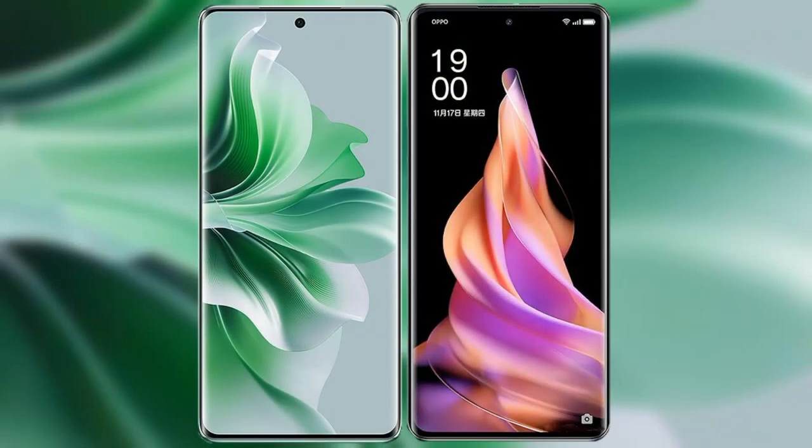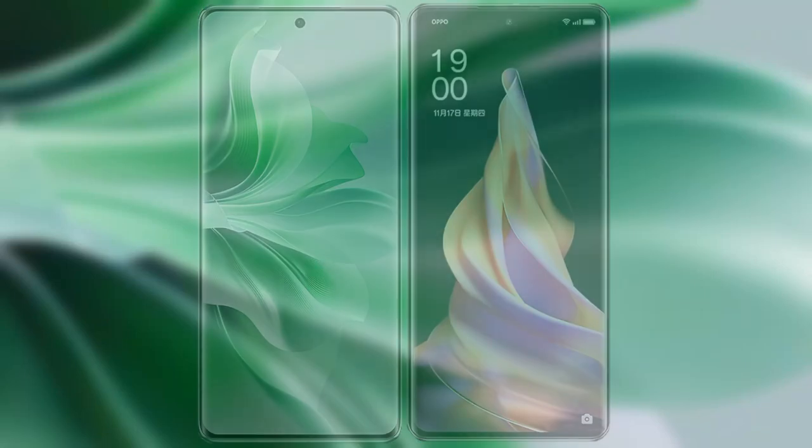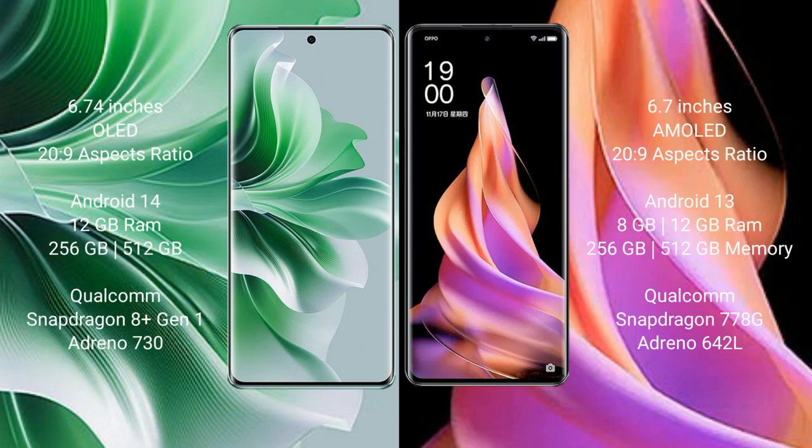I will compare the new Oppo Reno 11 Pro with Oppo Reno 9. The Oppo Reno 11 Pro comes with a 6.74-inch OLED display, while the Reno 9 comes with a 6.7-inch AMOLED display.